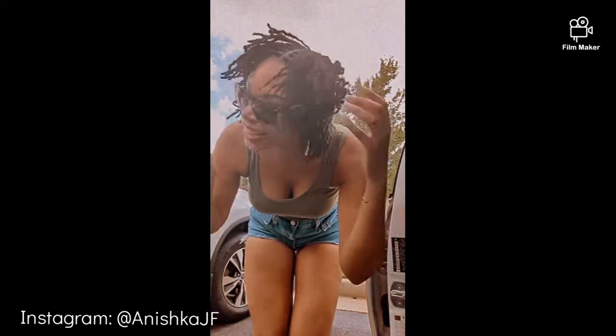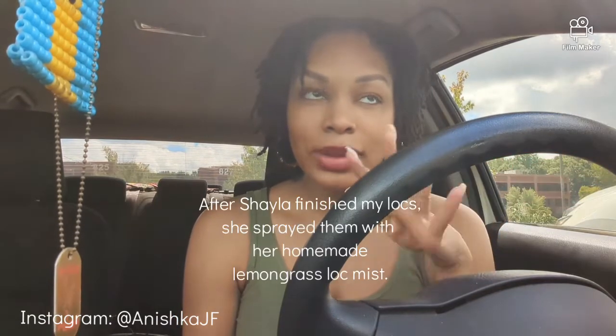I always feel so brand new after my lock appointment. I just got my retie done — you can't tell me nothing, I love it! Alright y'all, that was my seventh month lock retie update, my seventh retie.